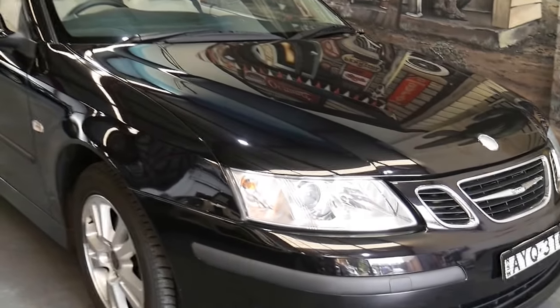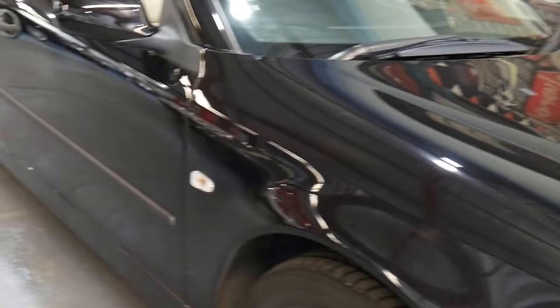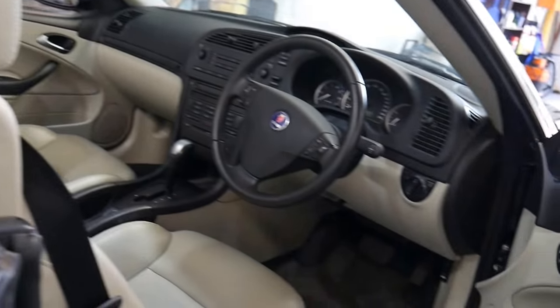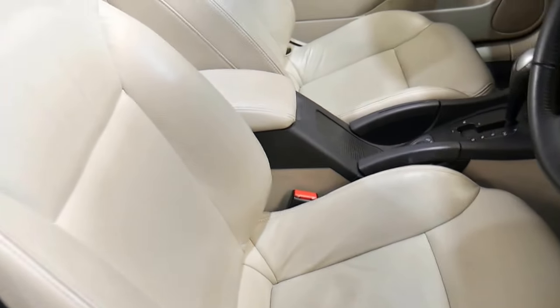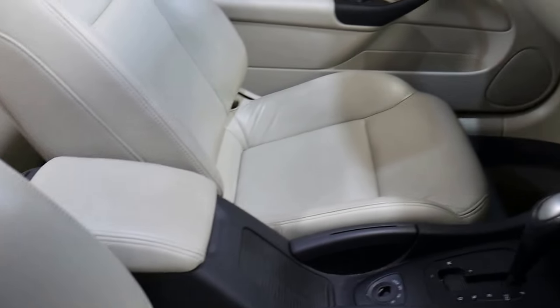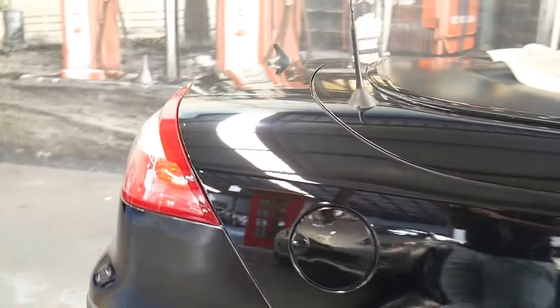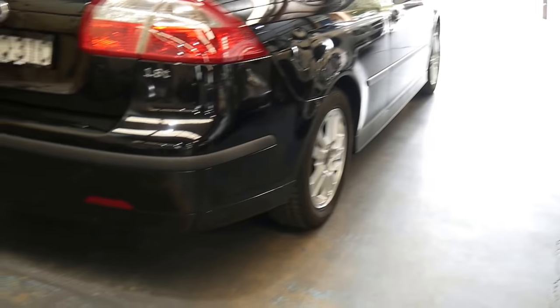Here we have a beautiful Saab 93 convertible from 2006 with an unbelievably low 55,000 kilometres from new. It's called the linear model, which gets you full leather upholstery, cruise control, ABS brakes — probably one of the safest vehicles ever to come out of Europe without a top. It has an electric soft top, it's in immaculate condition, 1.8 litre turbo, and it's been fully serviced by Alec Mildren Saab.